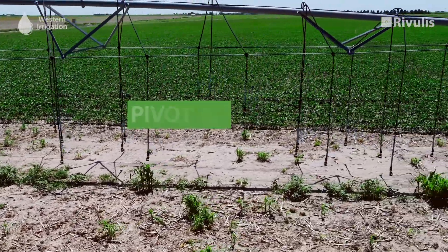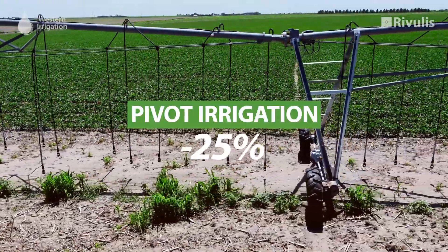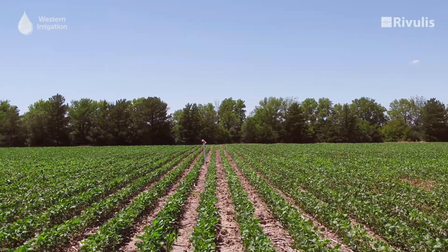When working with pivot irrigation, we've seen in the past that we're losing 25% of that water to evaporative losses. Not all of that water is even infiltrating into the soil, because of plating, crusting, and sometimes just the inertia of the water droplet itself not infiltrating into the zone.